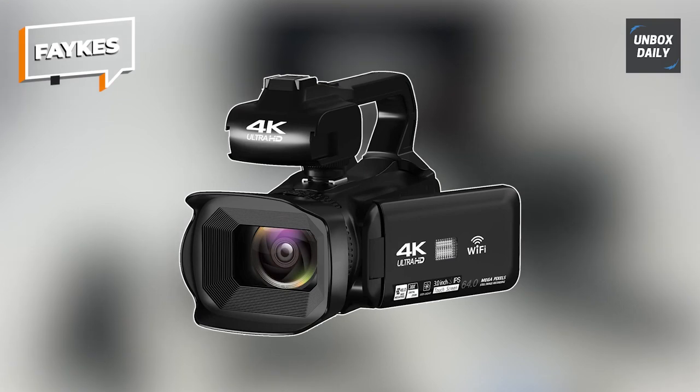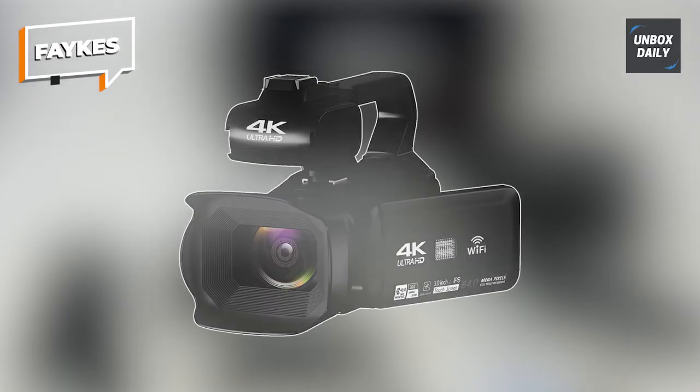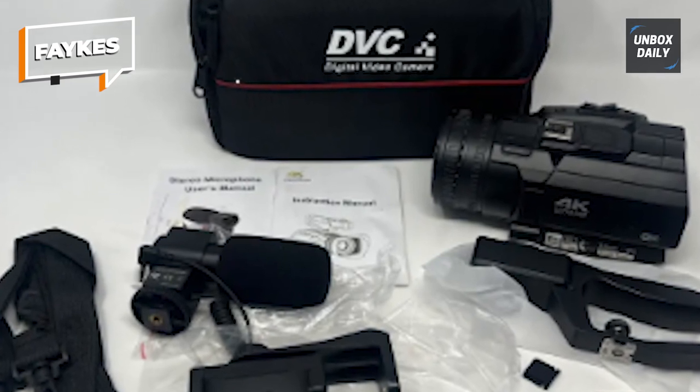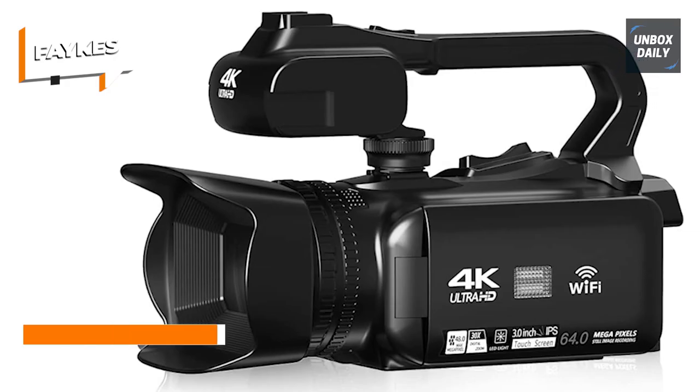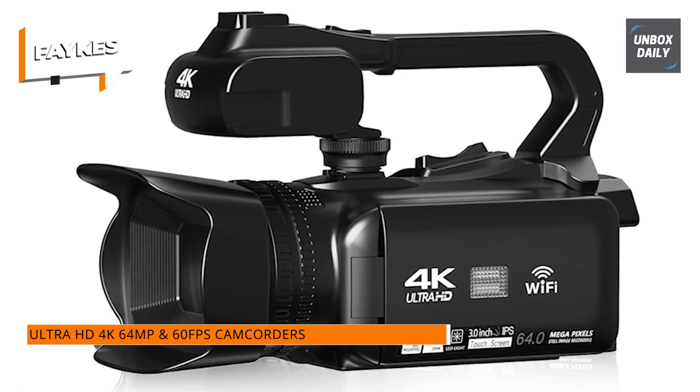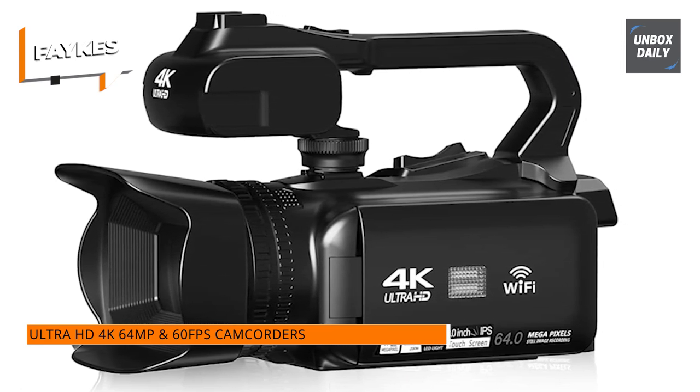Fakes. This 4K video camera boasts a novel autofocus feature, adept at seamlessly honing in for crystal-clear imaging. Its focal range spans from a mere 3.94 inches to infinity, allowing for discerning observation of distant landscapes through an 18x digital zoom.